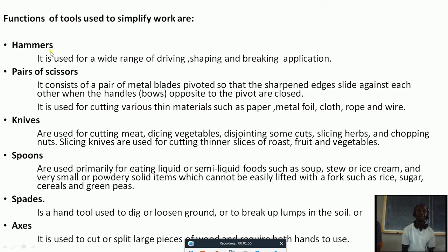Hammer is used for a wide range of driving, shaping, and breaking applications. When we talk of driving, for example, you can see workers when they want to join a nail on top of wood — they are using a hammer to drive them or to shape. Blacksmiths are using this hammer to shape even the hoes that we use for digging at home. Some are made by local smiths to work.